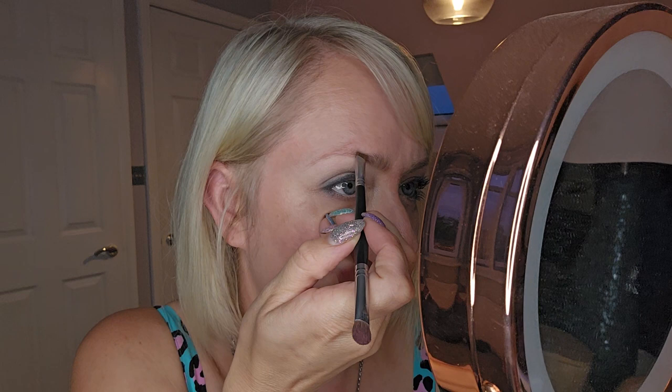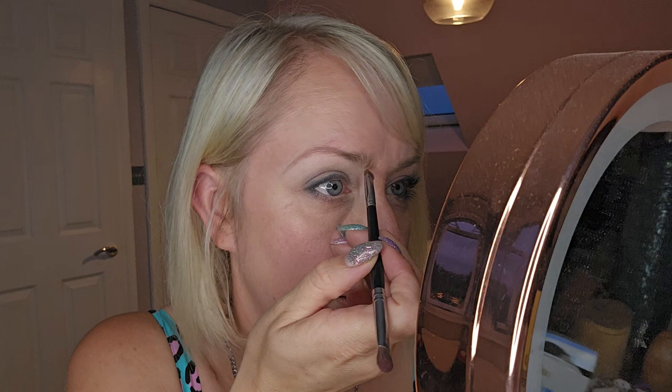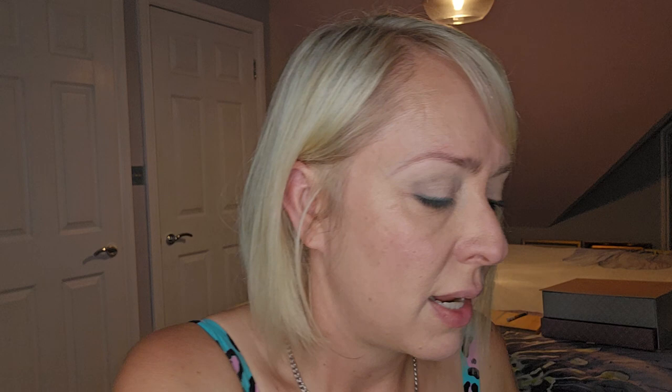Now for the eyebrow. Using the same angled brush with the cool brown, I'll show how to apply it in a way that lifts. Eyebrows frame the face — so let's frame and lift them. Make sure they're brushed up first. Follow the top line up to the arch and bring it down, letting the excess fall lightly at the inner brow. Then take a spoolie and brush through to lighten and soften. Instead of a heavy brow that weighs you down, you get a brow that's up and lifted.